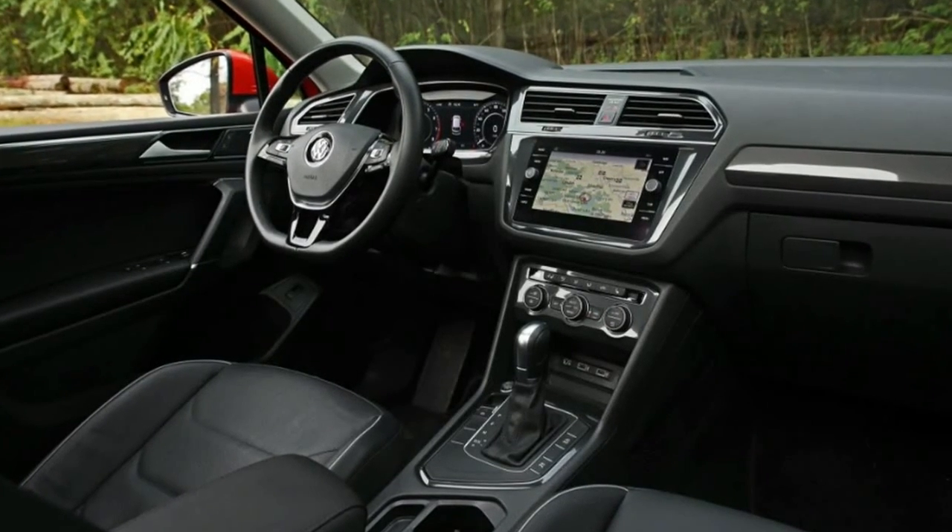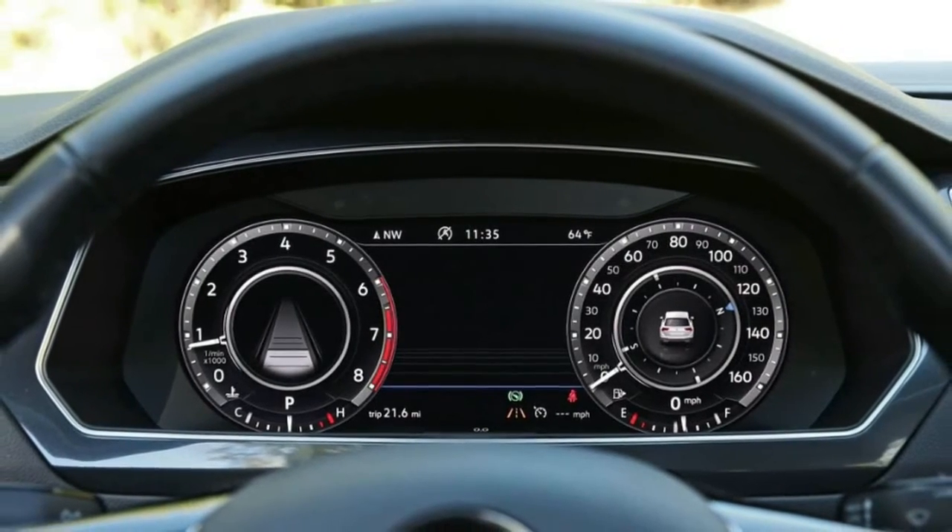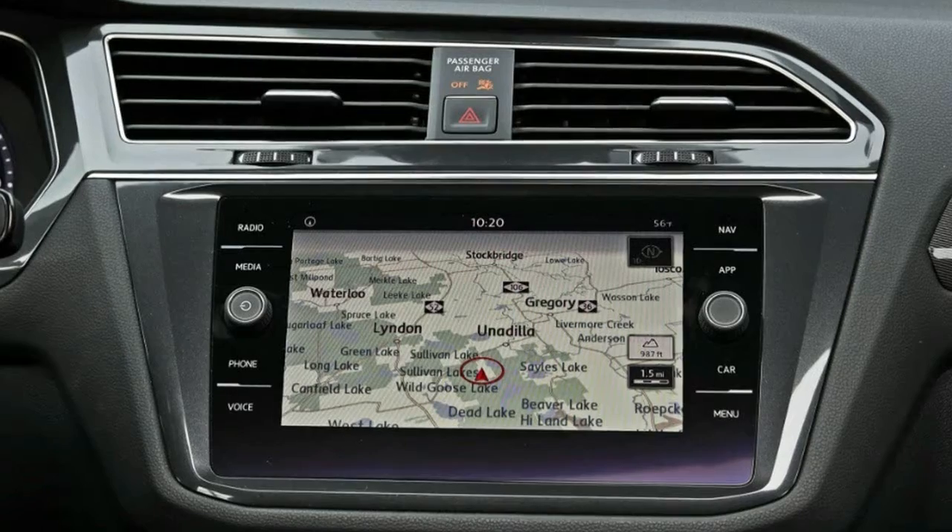The Tiguan's growth spurt did not make it nimbler, although the big Tig is capable in the twisties and its ride is firm but not harsh. It's the overly boosted steering that keeps it from being entertaining.